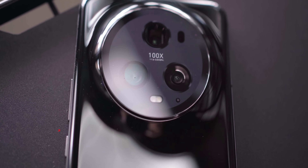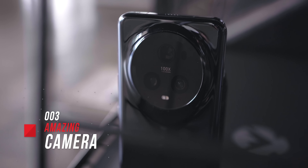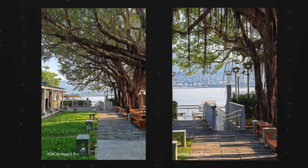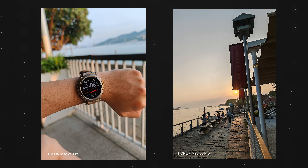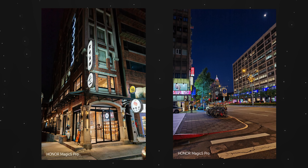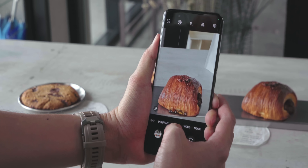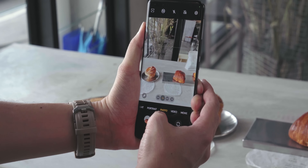Moving on to cameras — this was already a very strong camera, and it's actually the phone I brought with me to Taiwan last week for street photography. The updates have made pictures from the Magic 5 Pro a little bit cleaner; noise has been reduced consistently whether you're shooting during the day or at night. It's a very solid camera that you can count on when you want to grab a quick shot.